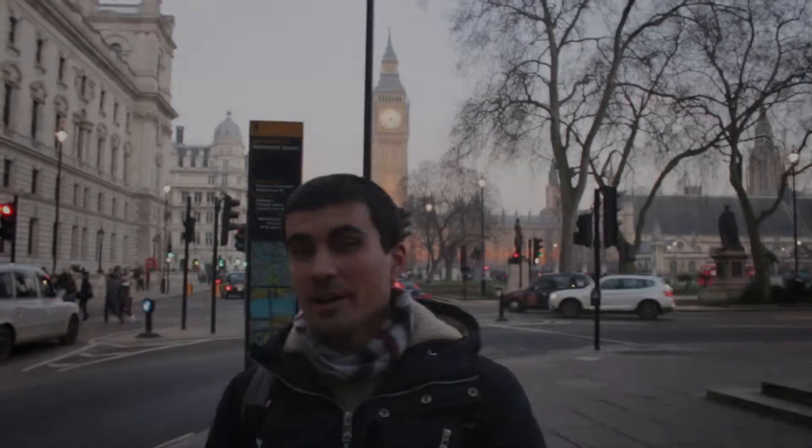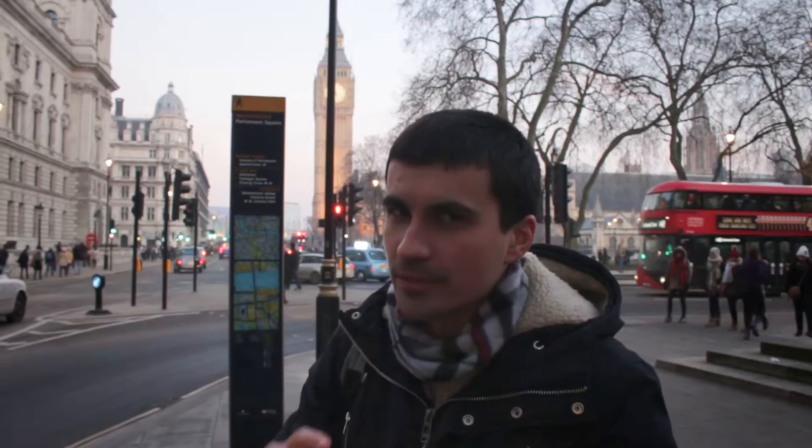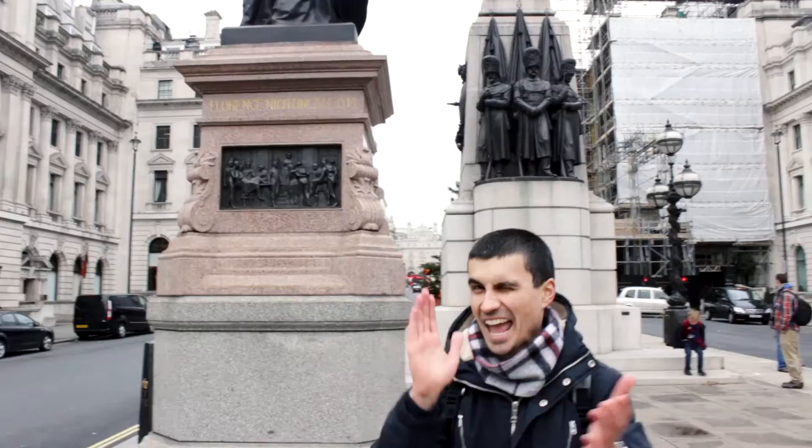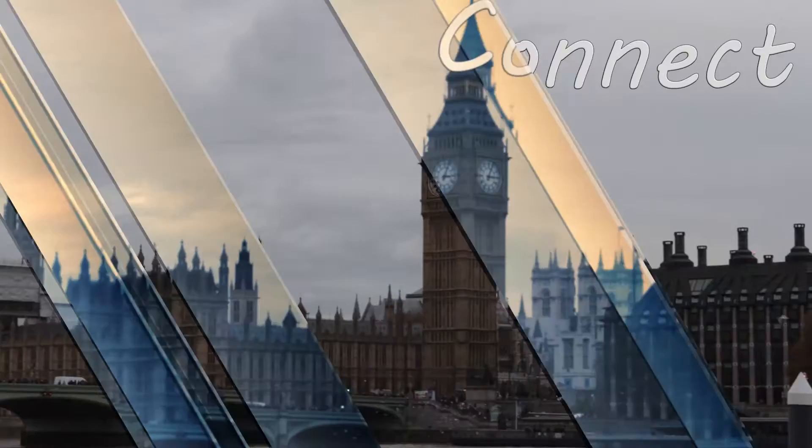Hello everybody, you're watching Curious Pavel. If you have seen our previous videos about Big Ben, you already know that Big Ben is the name of the bell. Today we will share with you what is the name of the tower. So many people believe that Big Ben is the name of the whole structure, but it's not like this.